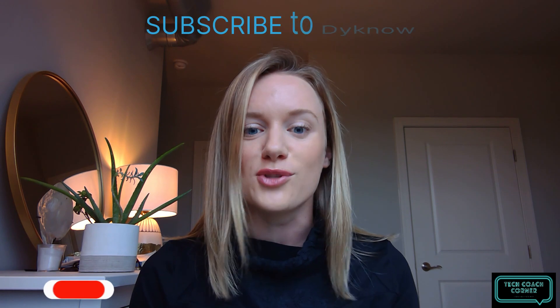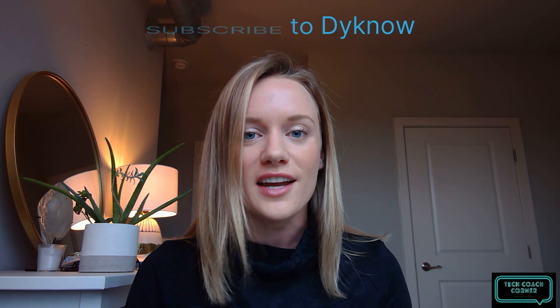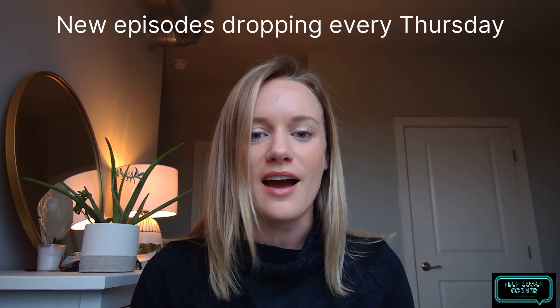This series is an extension of our Tackling Tech podcast, where we will dive deeper into tactics and strategies talked about on the podcast with tech coaches so that you can implement these tactics in your school or district. Make sure you're subscribing so that you can get notified whenever we post new videos. We'll be posting these videos every Thursday, and we might post more frequently if we have some great conversations. Remember to subscribe.